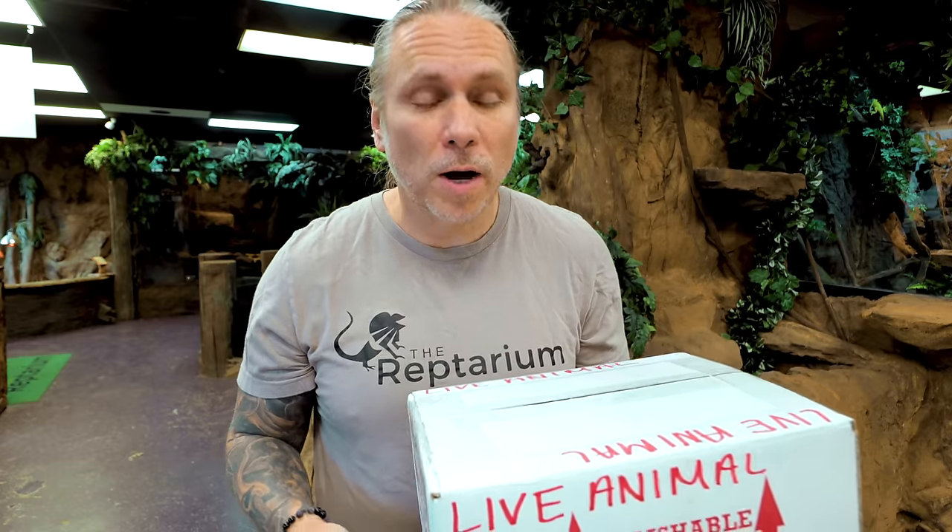Hey, good morning everybody, and welcome to the vlog. I hope the start of your day is truly incredible. We're gonna start the day off with a little quick unboxing from my friend Miguel over at Always Evolving Python. He sent me a little bit of a gift. We also are gonna feed Lucy and Butterscotch later, so we have a pretty fun day ahead. Let's go ahead and open this up.